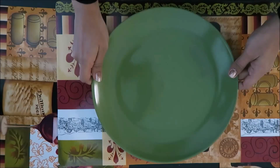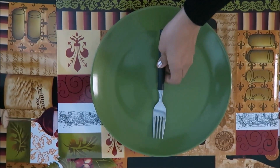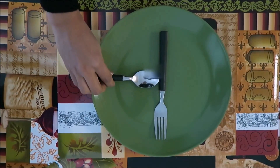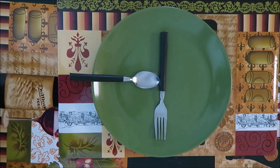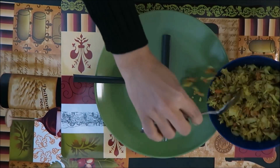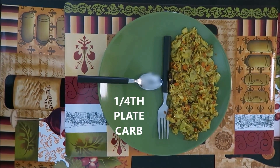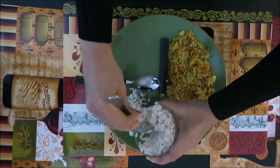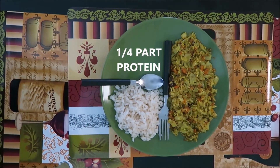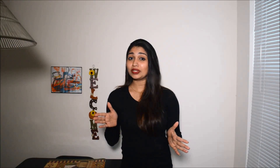Tip number two: for every meal, take a plate — preferably a color contrasting to the food you eat — and divide it into sections. Fill one section with vegetable-based recipes; for me today it is sautéed cabbage and carrot. Fill another section with your carb — I'm having healthy boiled brown rice. Dedicate the last section for protein; here I have my spinach dal curry. Follow this pattern for every meal for one month to see beautiful results in weight loss.